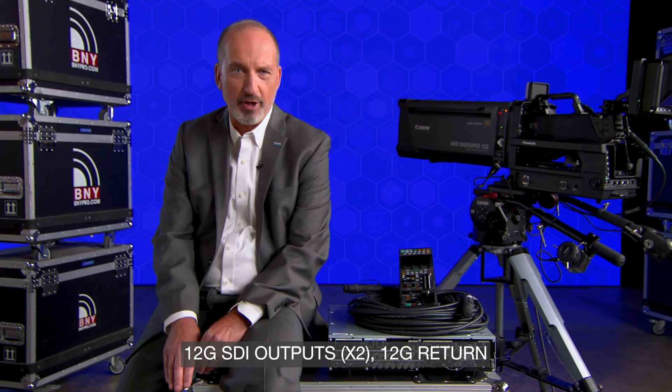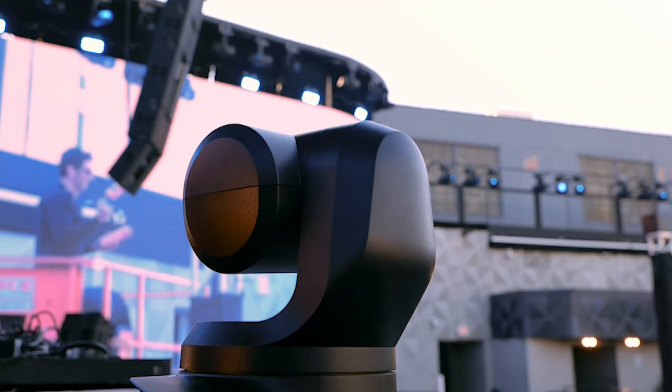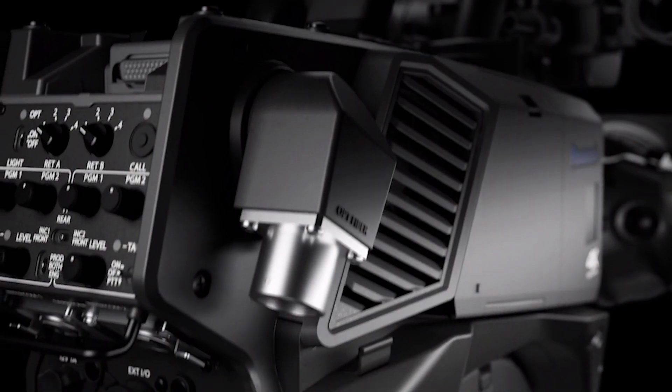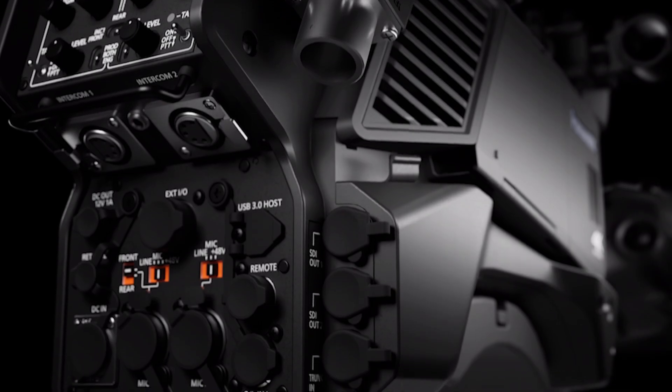Imagine you've got a UCX100 up in a tower or a hard-to-reach place, and a producer asks you to hook up a POV camera in the same spot. Well, you can use the trunk line for SDI, and you can use the IP data lines to connect your camera to the UCX100 with no additional cables required.